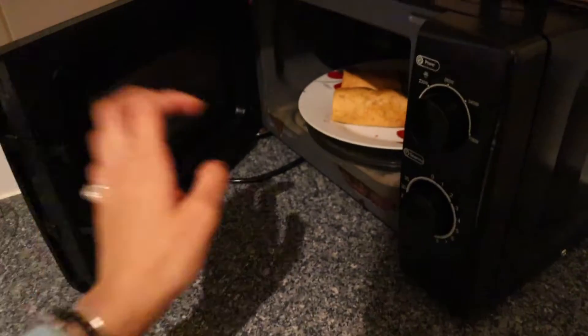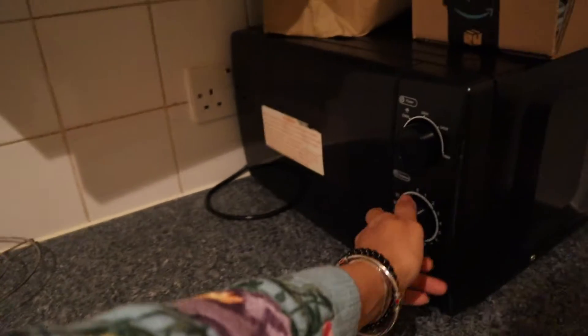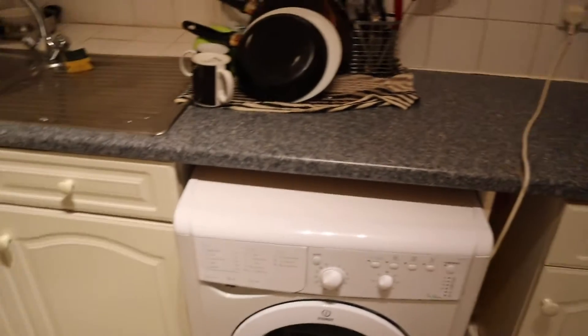Now that it is clean, I thought to show you my kitchen. I was just heating up my falafel. This microwave is being provided and everyone has their own cupboard cabinet.